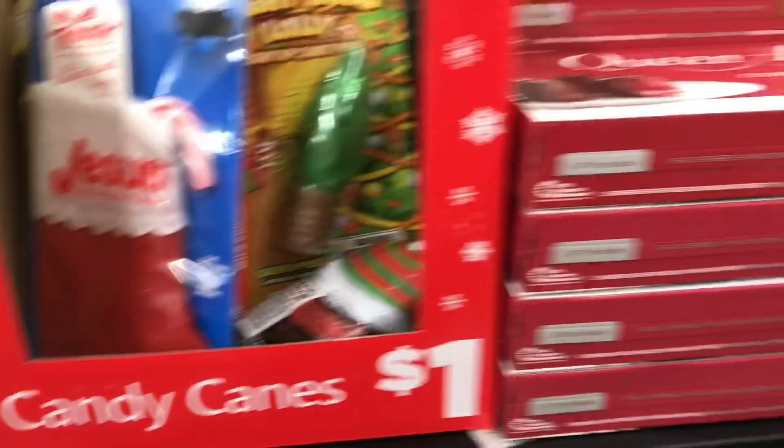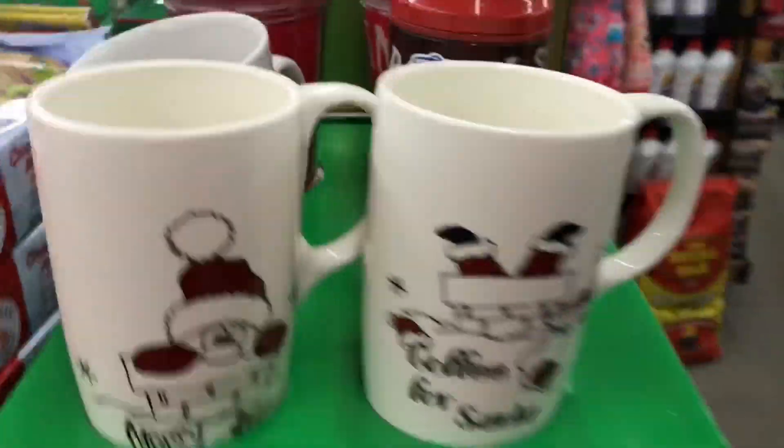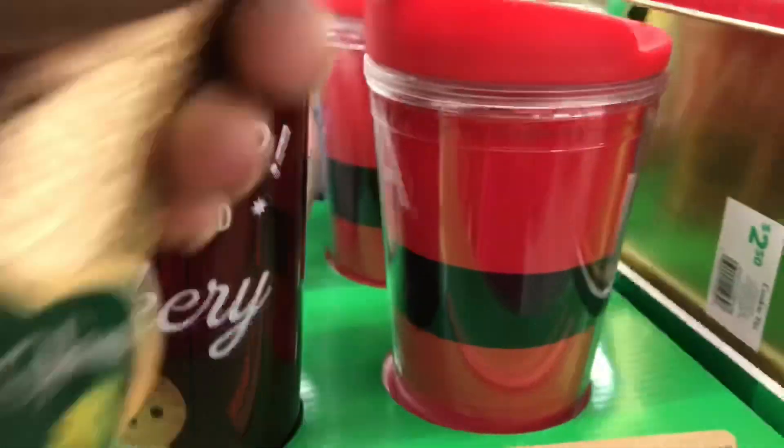I've seen a lot of other people getting candles and things — I did not see that at my store, but I will be checking another store tomorrow. I just wanted to share with you guys what I did see today at Dollar General for 25 cents.